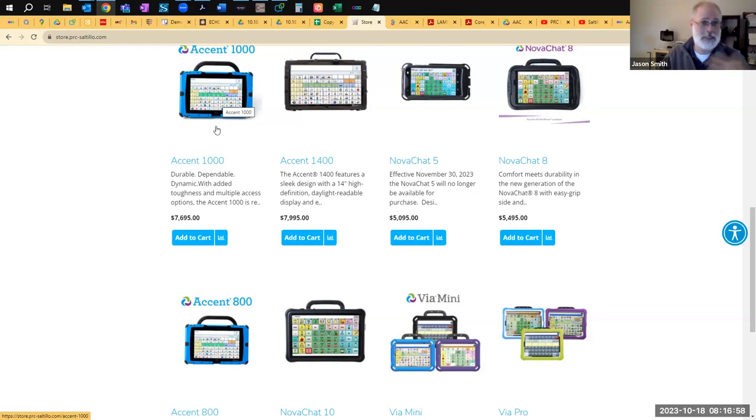We definitely build up the NovaChat devices and the VIA devices as much as we possibly can, but there's no getting around it — the main point of the consumer-grade side of things is that those are light and can go anywhere. That's what people really like about them, so they are a little bit more fragile.